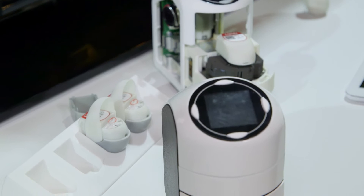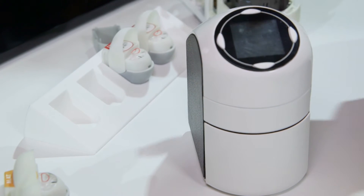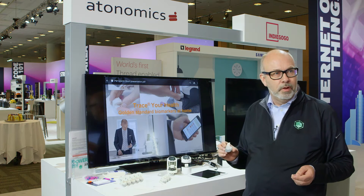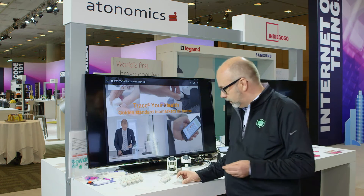I have this small instrument here called Trace and I have those cartridges — each cartridge is one biomarker. I'm going to use the cartridge called lipid profile. That is a cartridge where you can measure your bad cholesterol, your good cholesterol, your triglycerol and total cholesterol.